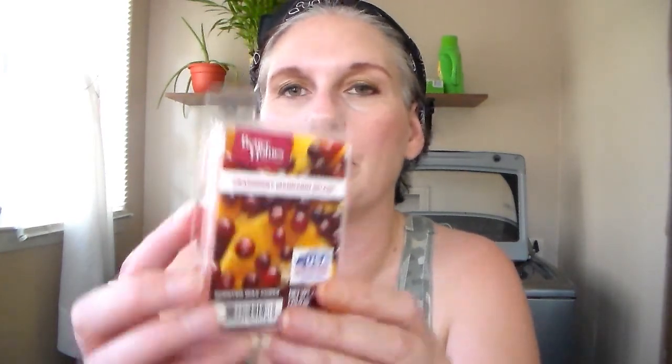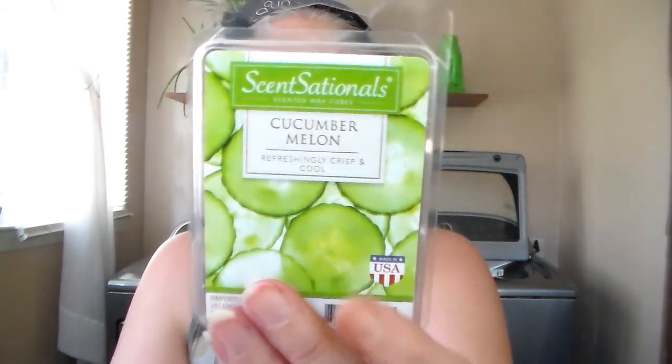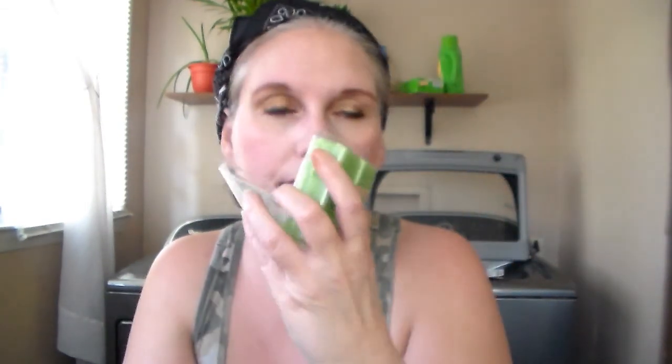I got Cranberry Mandarin Splash by Better Homes and Gardens. It's got dark orange wax, and this one just smells so good — so fresh. Oh my gosh, it smells so good. Cranberry Mandarin — yes, I've had candles in this scent and it smells delicious. After a while the sweet stuff just starts getting to me and it's like, I need to freshen up my house. And the last one I got was Sensationals Cucumber Melon — refreshingly crisp and cool. I love the color of that wax, it looks like a green apple. I can definitely smell the cucumber and a hint of melon, like honeydew melon. It smells really good.